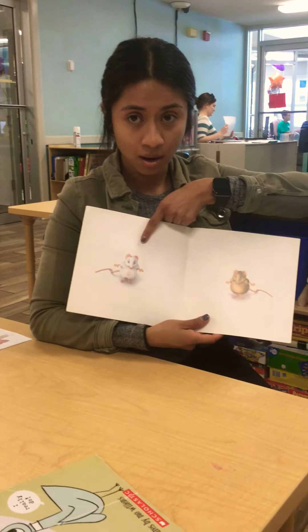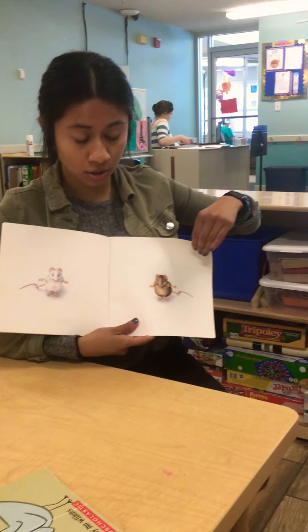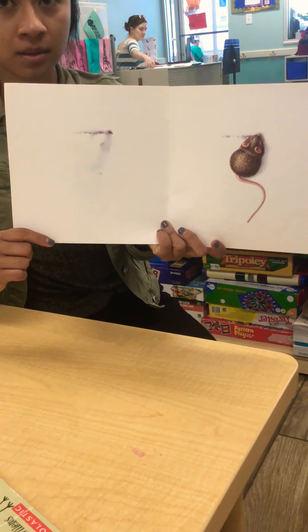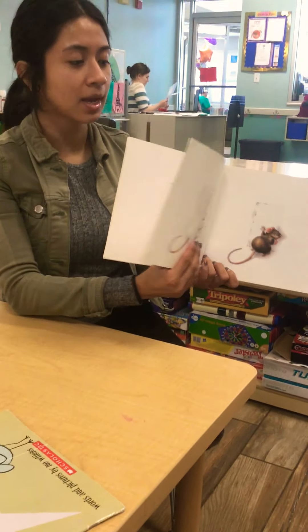This is a white mouse. This is a brown mouse. This mouse is light and this mouse is darker — they're opposites. This mouse is behind the paper. This mouse is in front of the paper. That's opposite: in front and behind.